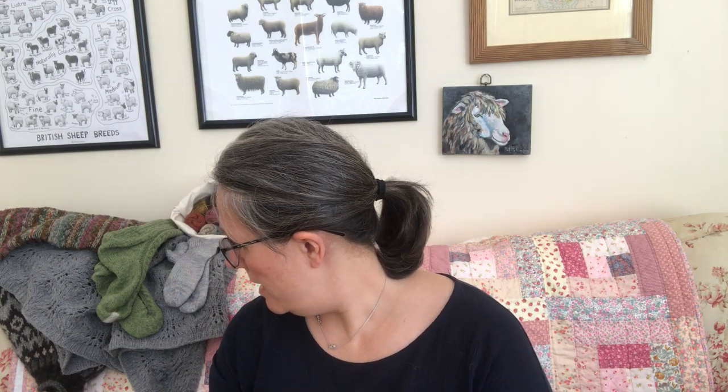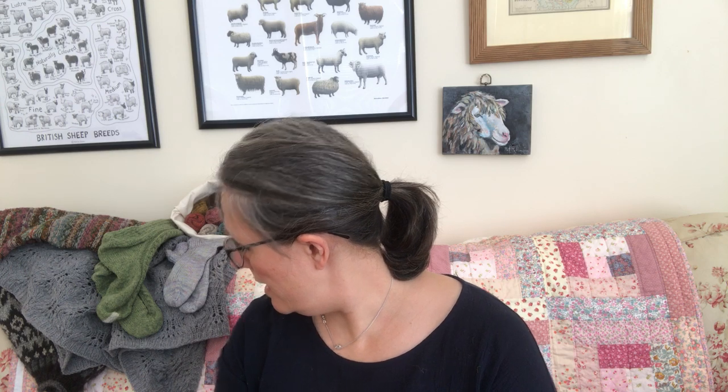If you're interested in the book or any patterns in the book we have all the yarn for that. Black Lioness: we got DK in stock and we're getting more DK and more four-plies, so all the Lioness that we can get will be here soon, hopefully next week.